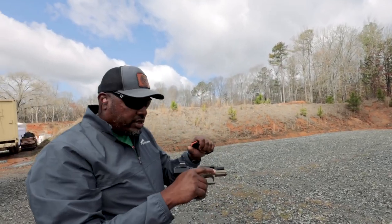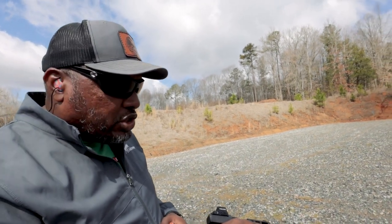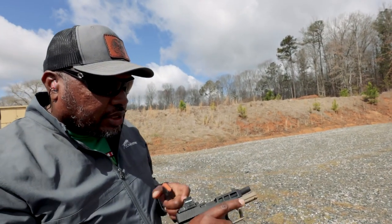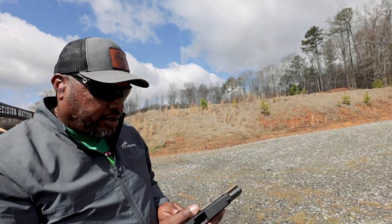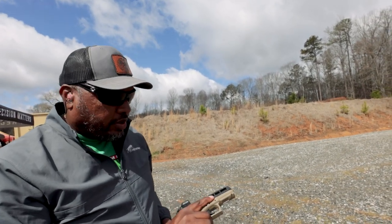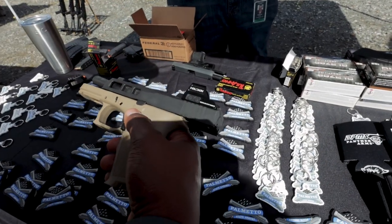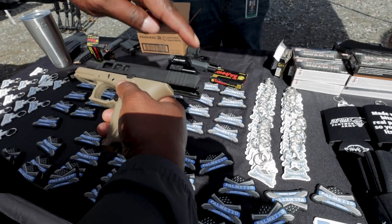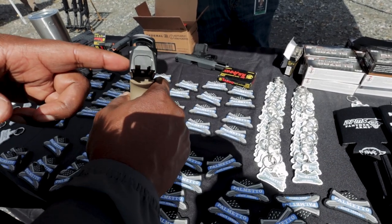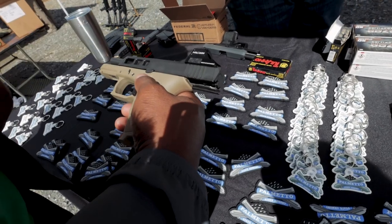I'm not sure what that hang-up was there. There were no ejection failures or anything — it just looked like it kind of locked back but there was still a round, so I pulled it and it went forward. Not sure what that was. This is the polymer one, and it has a slide with cutouts and a cutout for a red dot — I think a 507C from Holosun. It's really nice.